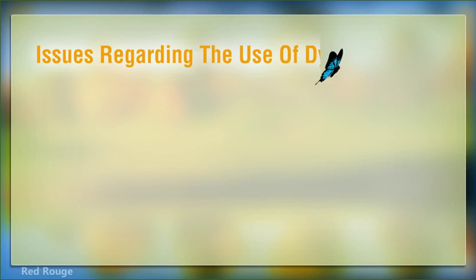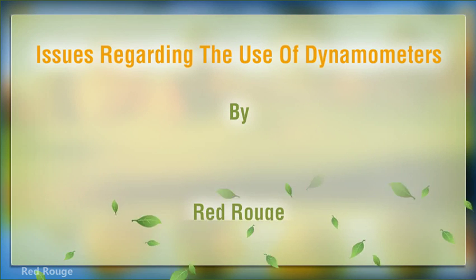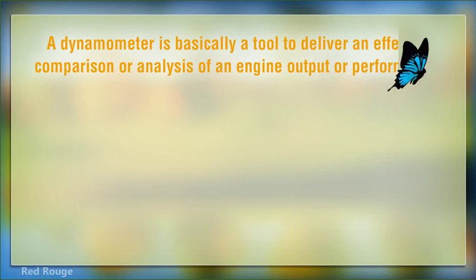Issues regarding the use of dynamometers. A dynamometer is basically a tool to deliver an effective comparison or analysis of an engine output or performance.